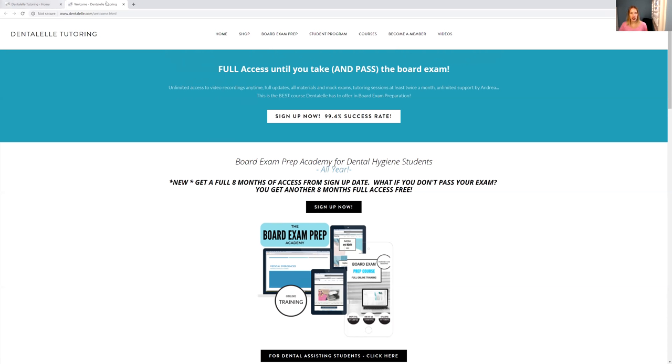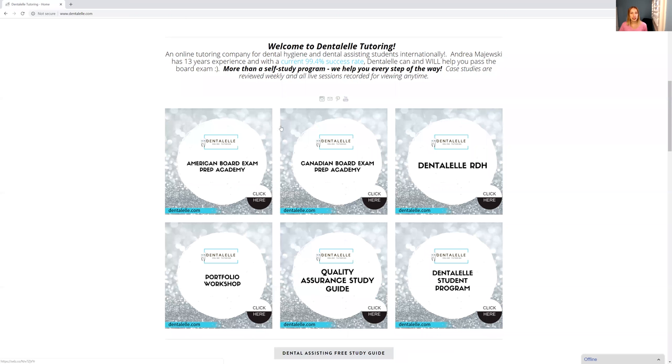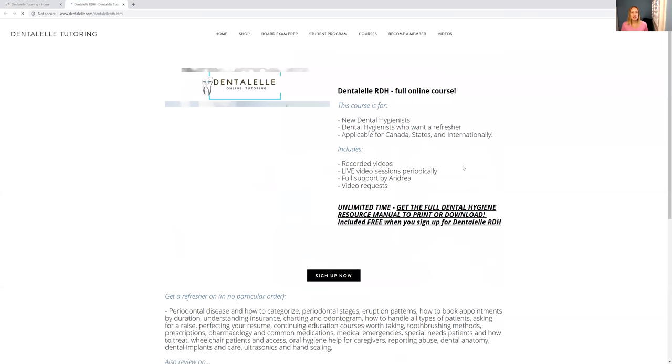My newer course, the Dental RDH, is for dental hygienists out there who just want to network. I upload videos there at least weekly, where I talk about things that you have to know as a RDH — how to book appointments, how to set up appointments, you learn about insurance, you learn about perio, just literally everything that you have to know.